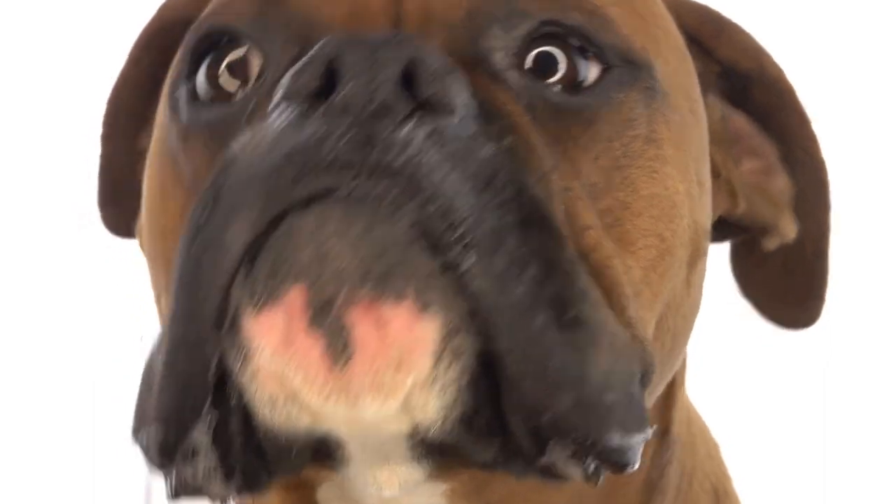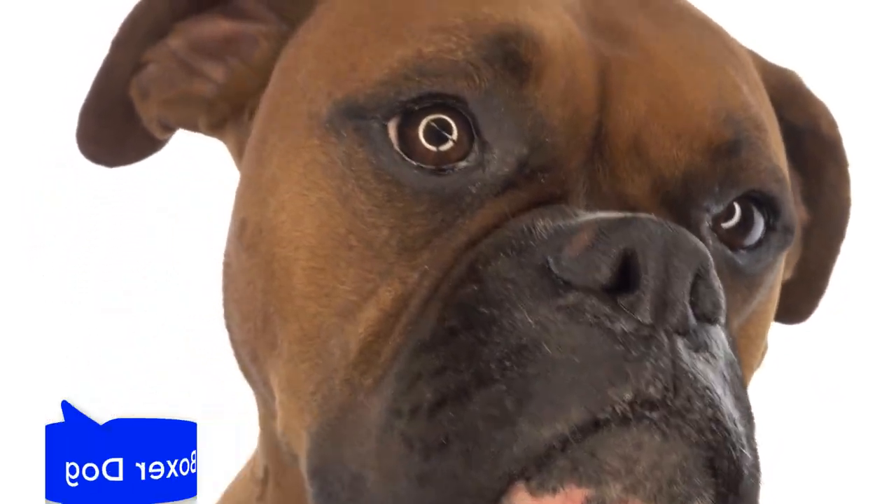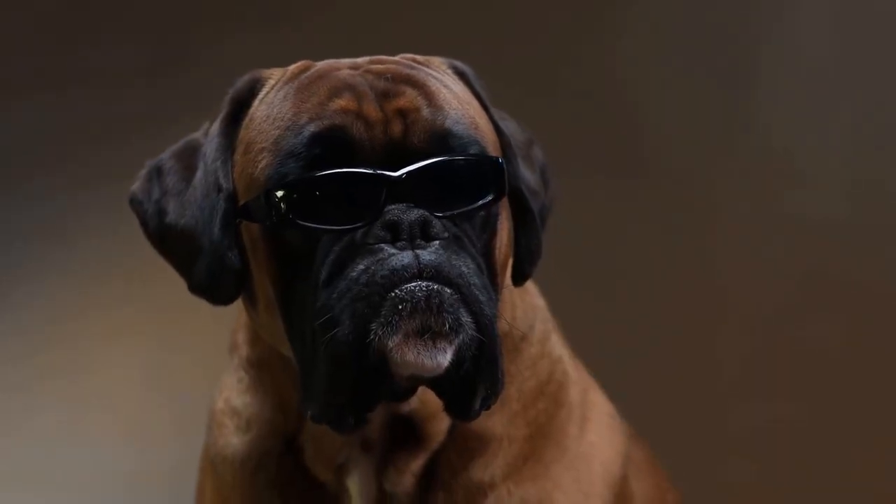5. Boxer. Boxers were originally a fighting breed. They were trained to fight bulls, so their jowls worked to protect their faces.